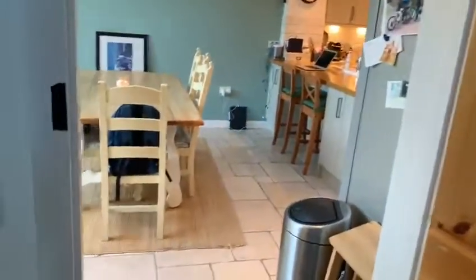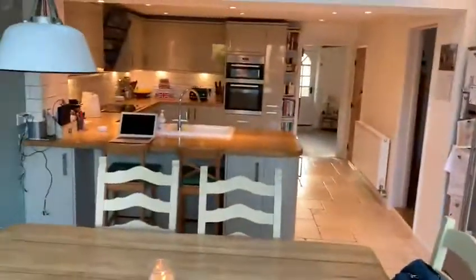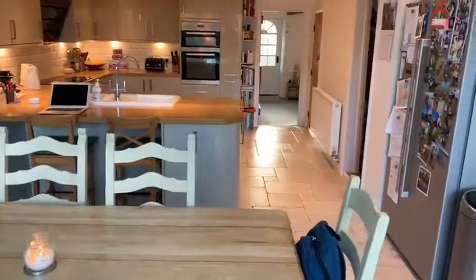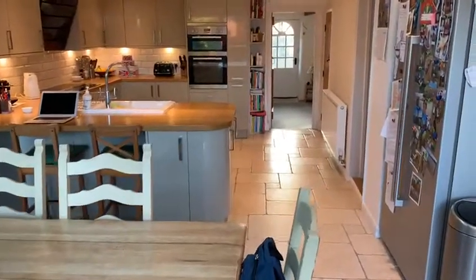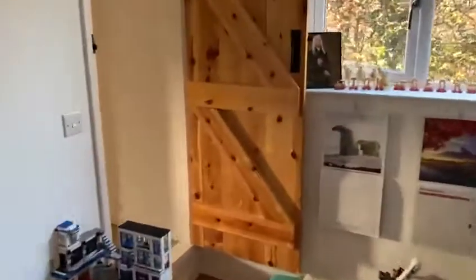So that's downstairs — a little look through that way and back through that way. We spend most of our time in this room; it's a great family room. The whole back extension was built five odd years ago. So coming through the playroom stroke office, and then go upstairs.